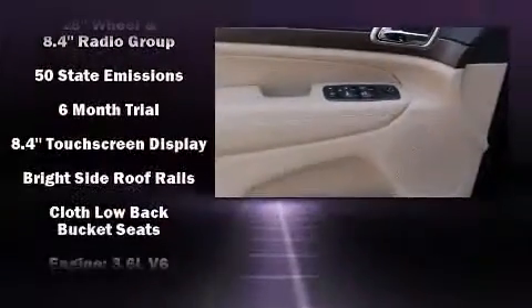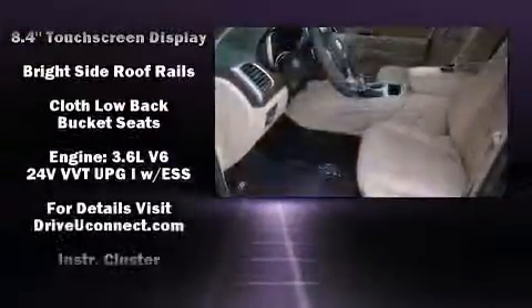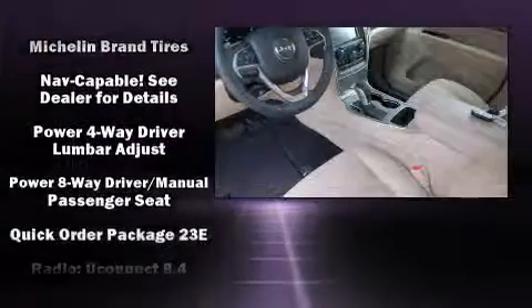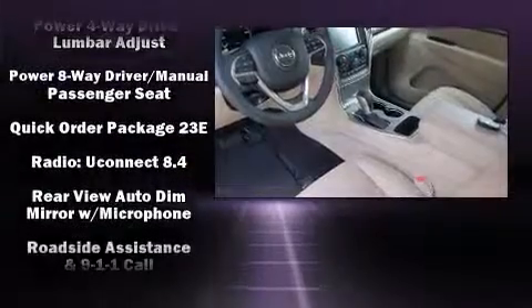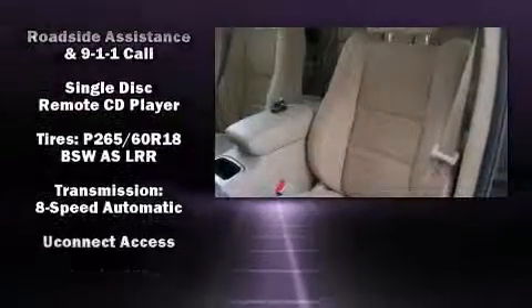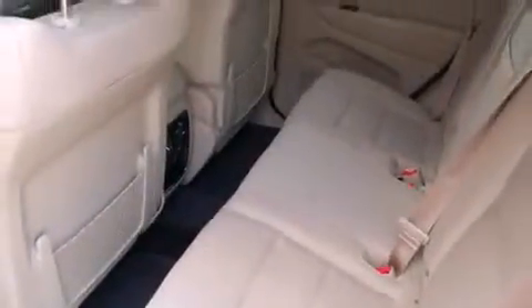Jeep ensures the safety and security of its passengers with equipment such as dual front impact airbags, front side impact airbags, traction control, anti-whiplash front head restraints, ignition disabling, an emergency communication system, and four-wheel disc brakes with ABS.